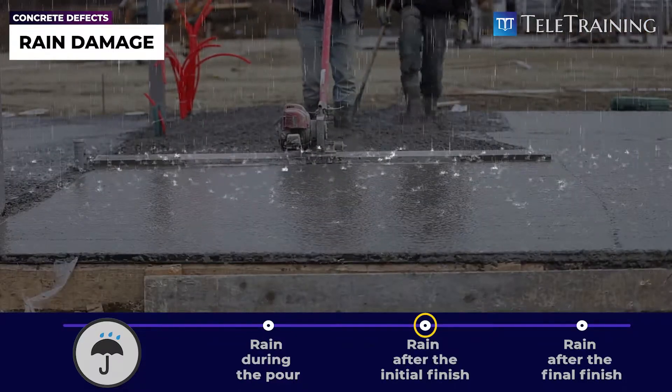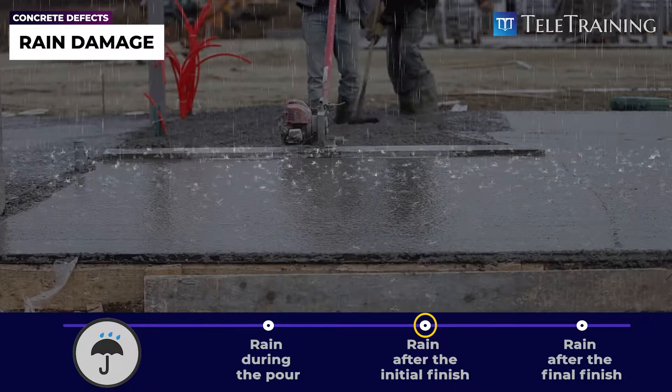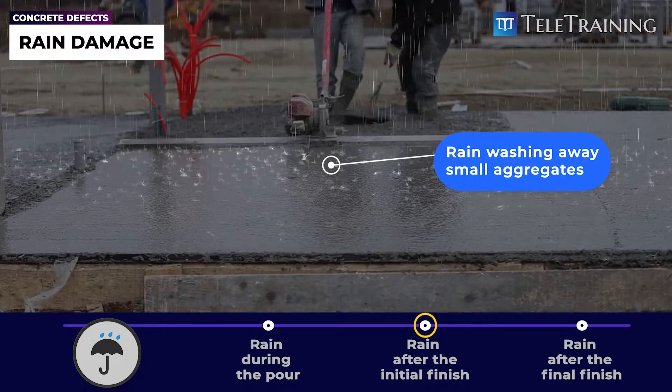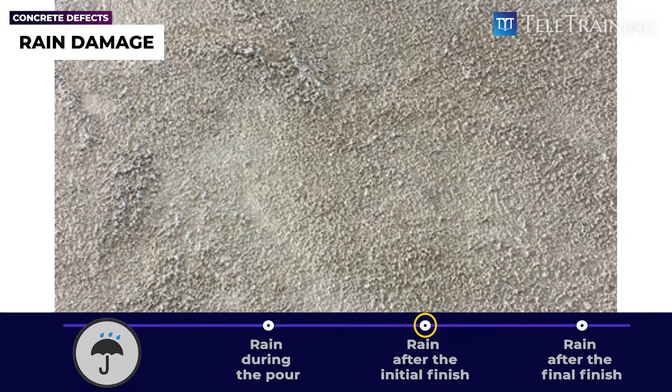Also, if it rains after the initial finishing is done, then the excess water on the surface will wash away the small aggregates at the surface. It will lead to dusting defects the next day.